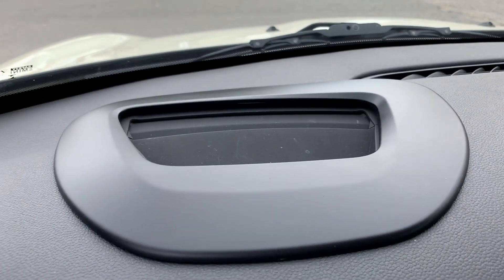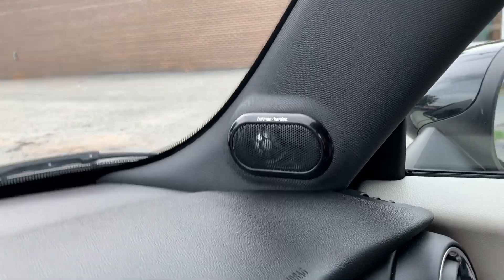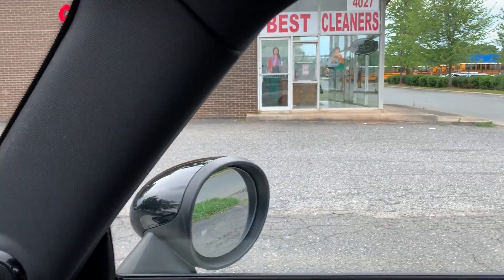Heads-up display — how many Mini Coopers have you seen with that? Panoramic roof, look at this guys. Just an amazing look at this trim here inside as well, along with the piano lacquer and Harman Kardon sound system — just a premium vehicle.